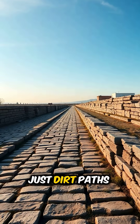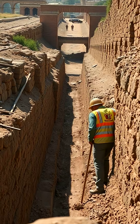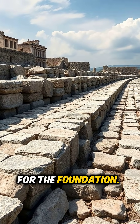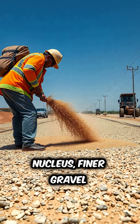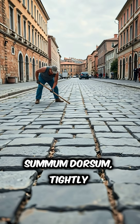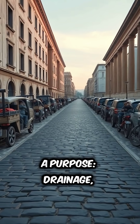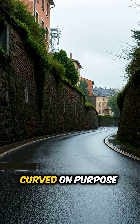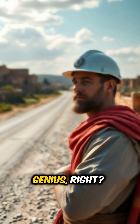Roman roads weren't just dirt paths or random slabs thrown together. These were layered masterpieces. First, they dug deep trenches. Then came four layers: statumen — large stones for the foundation; rudus — crushed stones mixed with lime; nucleus — finer gravel and sand; and summum dorsum — tightly fitted paving stones on top. Each layer had a purpose: drainage, weight distribution, stability. And they were curved on purpose, so rainwater flowed off the sides, not into the middle. Genius, right?